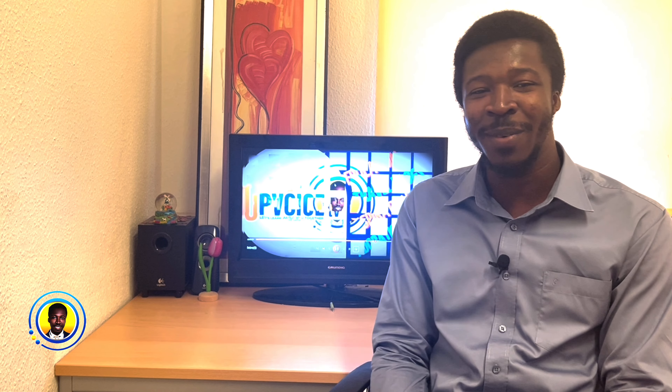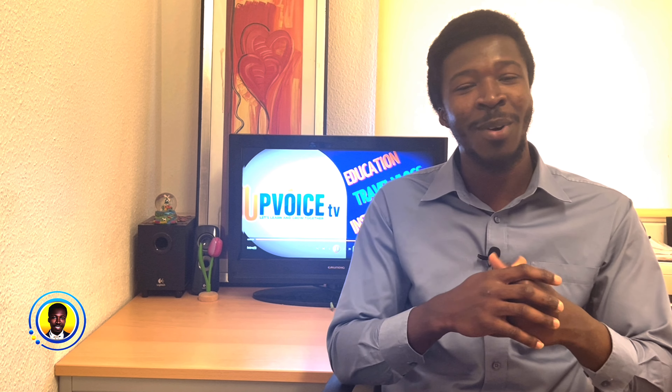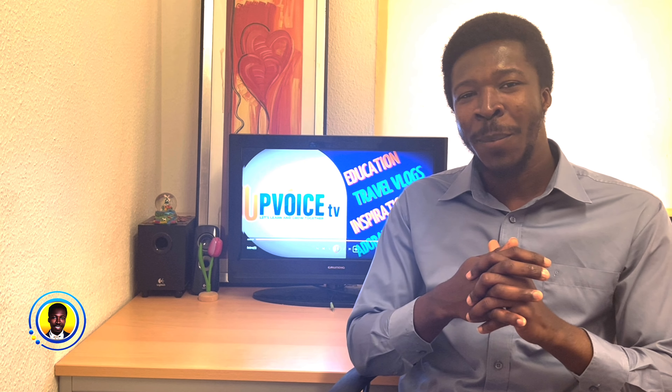Welcome back to my channel. Today I have a very important update for all aspiring students who are planning to study and stay in Germany. As you know, visa processing can be very hectic, that's why I always try to make videos on visas to make the process easy and simple for you.